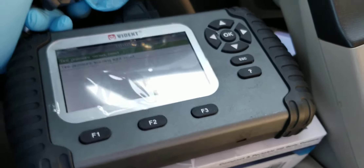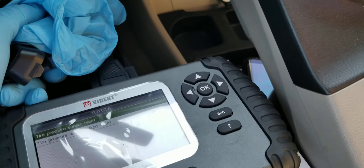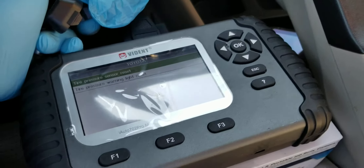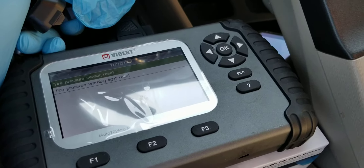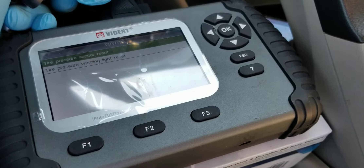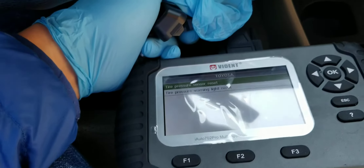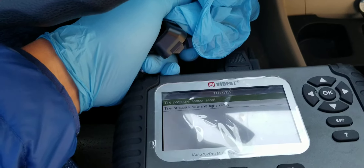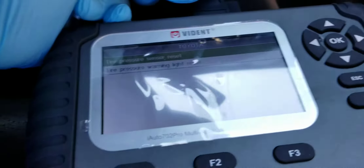Alright guys, unfortunately I wasn't able to do it. I thought it was some kind of glitch last time — it asked me to save it, and when I save it, it just gives me warning info. So I'm going to look into this more and give you guys an update. This is the second car. I had a 2010 Highlander; this is a 2008 Prius with TPMS issues, as you guys can see, with the light on.